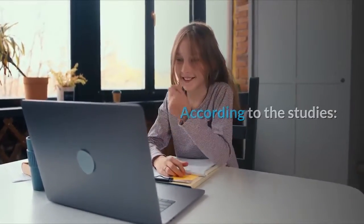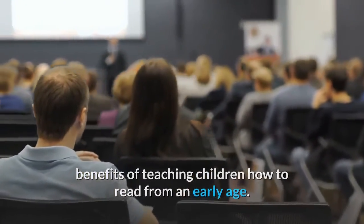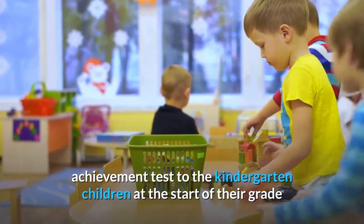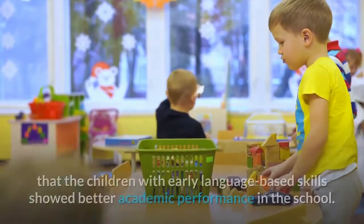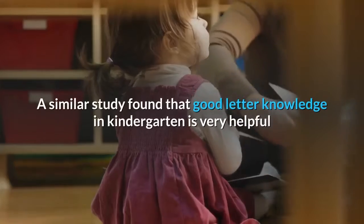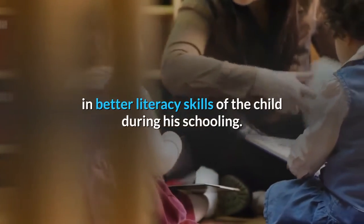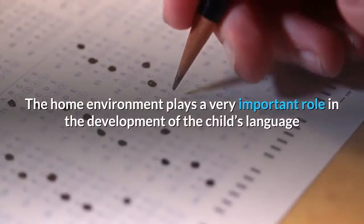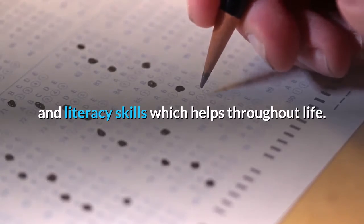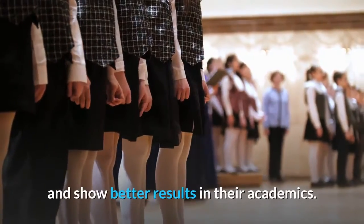According to the studies, a lot of research has been conducted to find out the benefits of teaching children how to read from an early age. For example, a study in which researchers gave a Stanford Achievement Test to kindergarten children at the start and end of their grade found that children with early language-based skills showed better academic performance in school. A similar study found that good letter knowledge in kindergarten is very helpful for better literacy skills during schooling. The home environment plays a very important role in the development of a child's language and literacy skills. Such children are more successful than the rest, with systematic reading education showing better academic results.